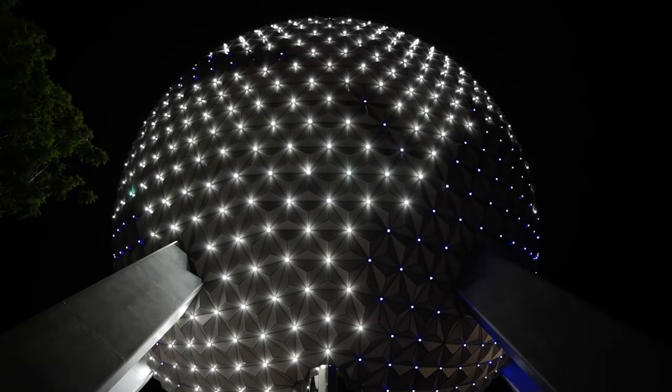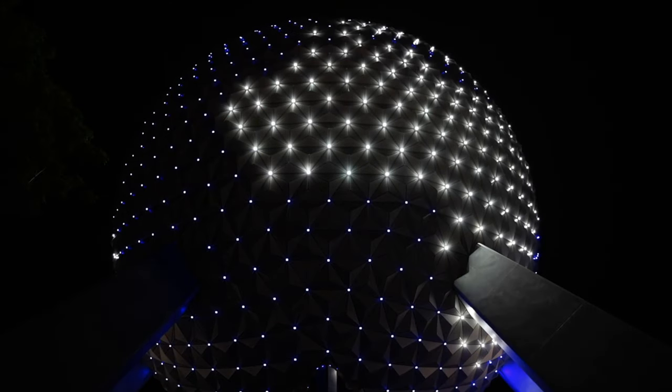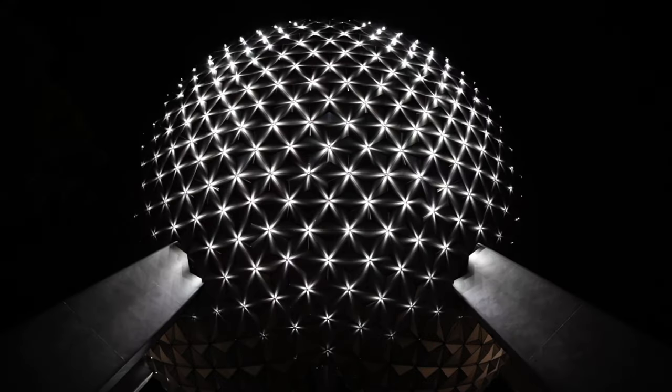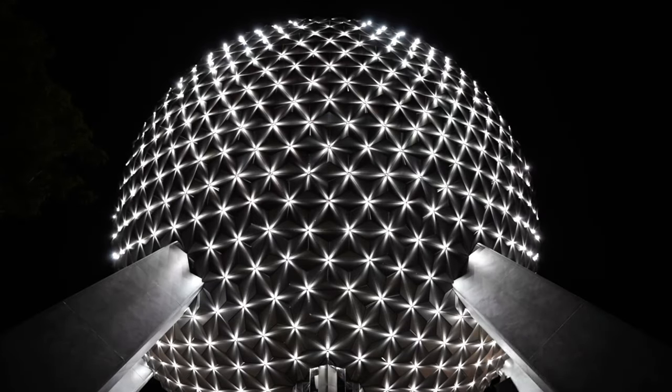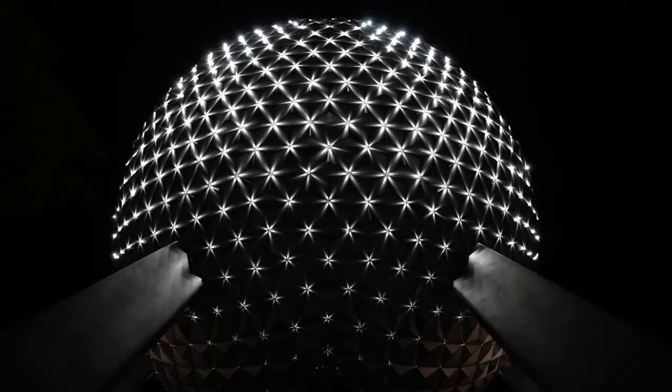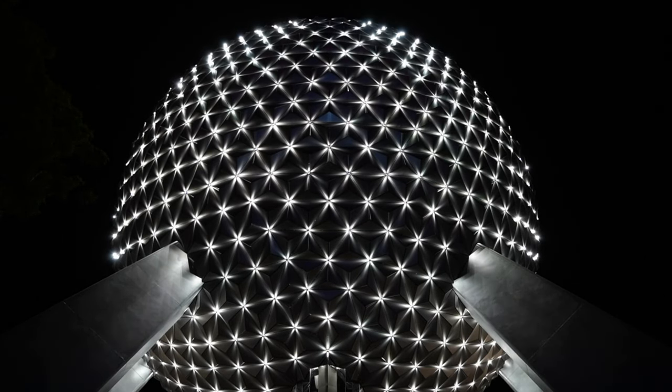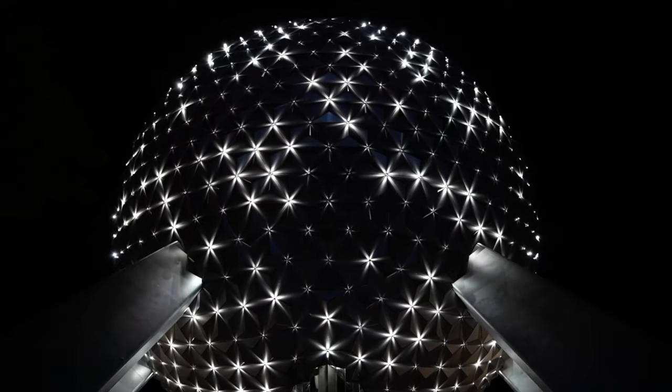Spaceship Earth has been around for many years, thrilling guests with its amazing sights. One fun fact about Spaceship Earth is that it has its own gutter system within the geodesic sphere, so guests don't have a rainfall of water come upon them as they walk underneath it when rain is coming down in Florida. It's also gone through many hurricanes and hasn't budged one bit.